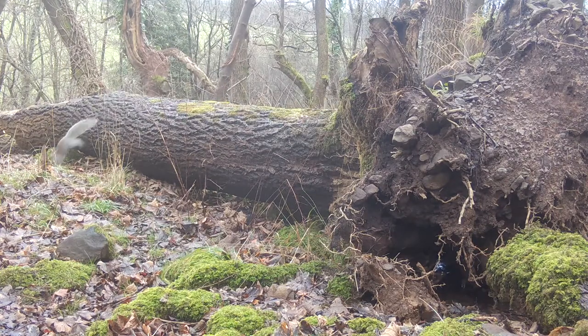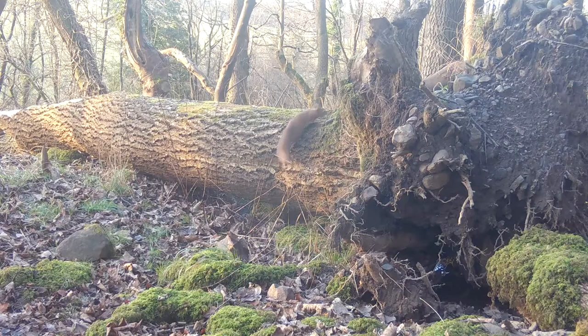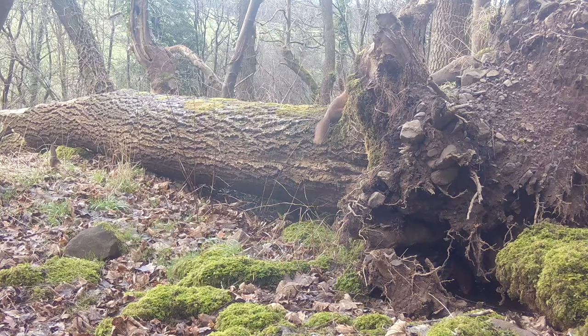And here is a red squirrel — the native species, unlike the greys which were introduced from North America. There's another one coming out from underneath.